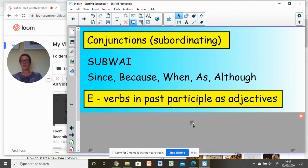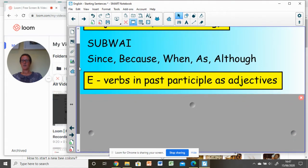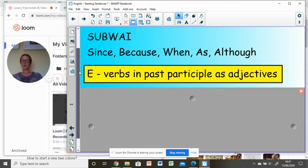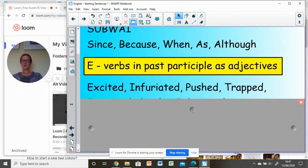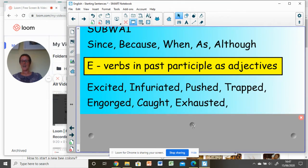This one's perhaps the trickiest — E. These are verbs used as adjectives because they show the verb in the past participle. I'll give you an example: excited, infuriated, pushed, trapped — it's the idea of the -ed part of the past participle. Can you think of any others that might be suitable for bees? You might have come up with: engorged, caught, exhausted and so on.